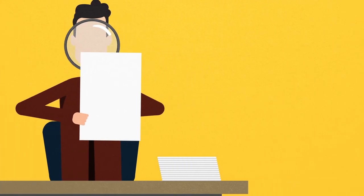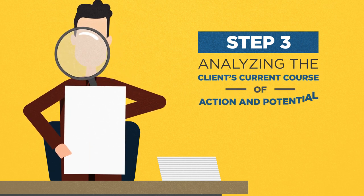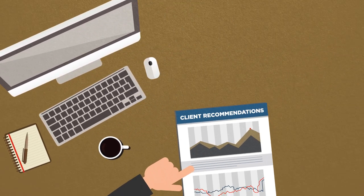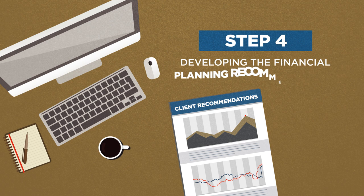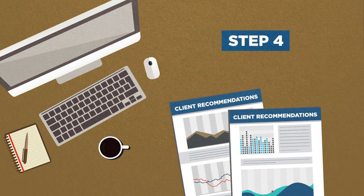Once the goals have been selected, a CFP professional must analyze the client's current course of action and then potential alternative courses of action. From the potential courses of action, a CFP professional must develop one or more recommendations for maximizing the potential to meet the client's goals. That's the fourth step in the process.